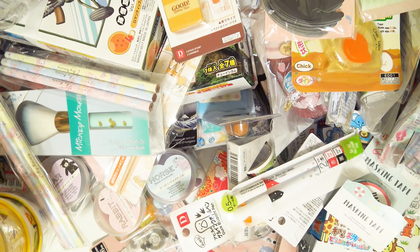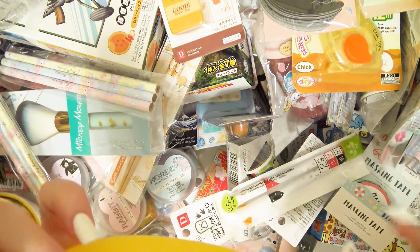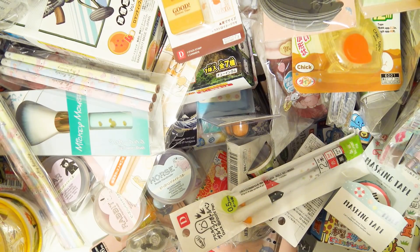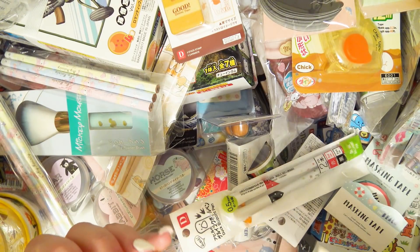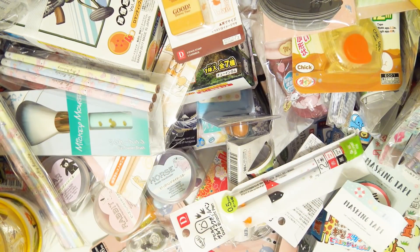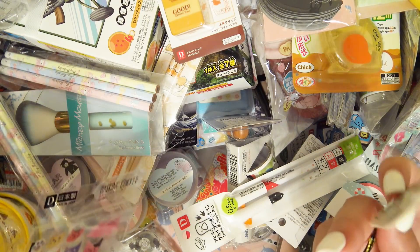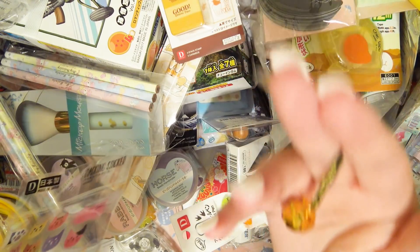Banana pencil case! It's a silicone banana pencil case — and it has a strap hook thing. I don't know what it is but it's a silicone banana pencil case! Yes, yes, yes! And it's a golden piggy — a golden piggy phone charm! Oh my gosh!